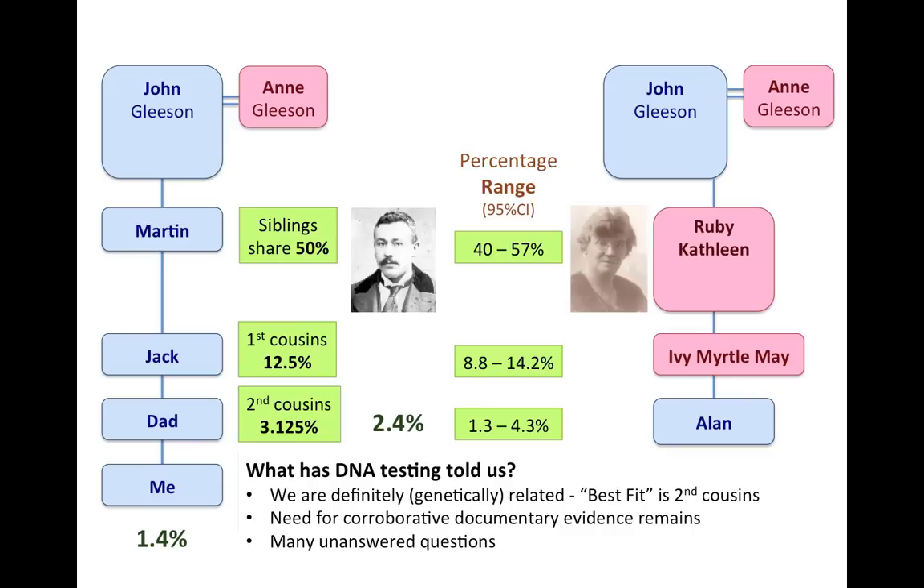There is still a need for corroborative documentary evidence, and many unanswered questions remain. We never had a Ruby Kathleen in our family, so if she is a sister of Martin, she was either Catherine, Bridget, or Winifred — why did she change her name? How did she get to the middle of the Australian desert? Who were her uncle and aunt in Sydney, and whatever happened to her brother the baseball player in America? But at least the DNA test has confirmed the theory is correct — you're on the right track, keep looking for documentary evidence. That's the story of the wedding memento from Australia.